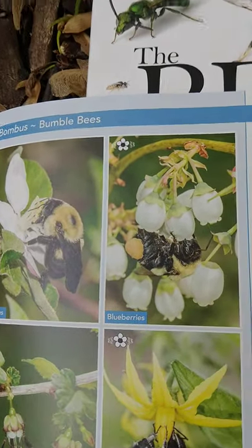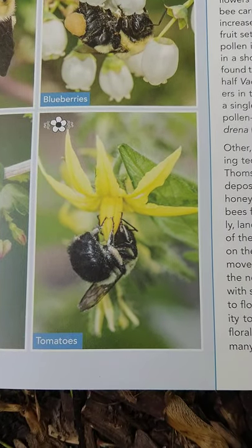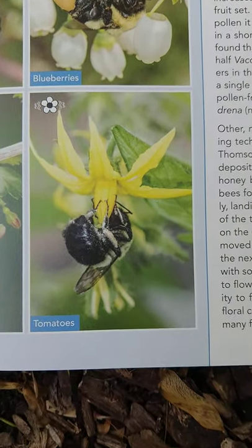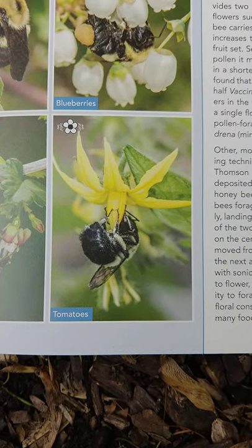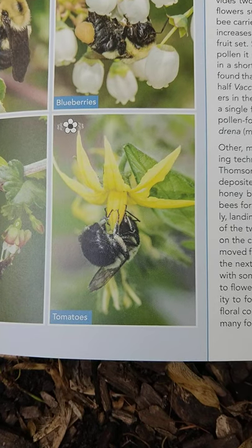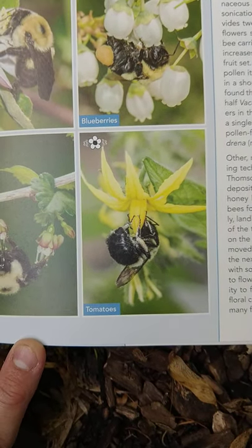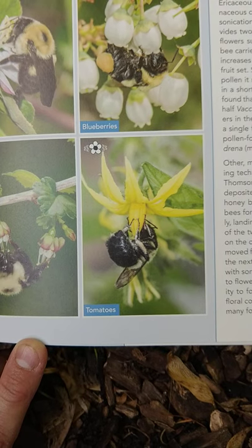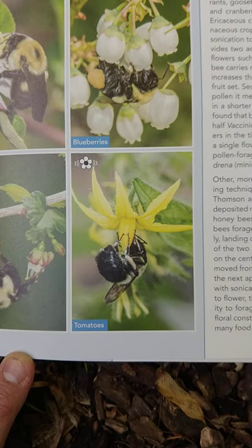Bumble bees do something very, very cool. You can actually see them on blueberry flowers and on tomato flowers engaging in something called buzz pollination. What buzz pollination means is that the bee will actually grab onto the flower and vibrate its body very rapidly so that the pollen falls out of the flower and onto the bee.